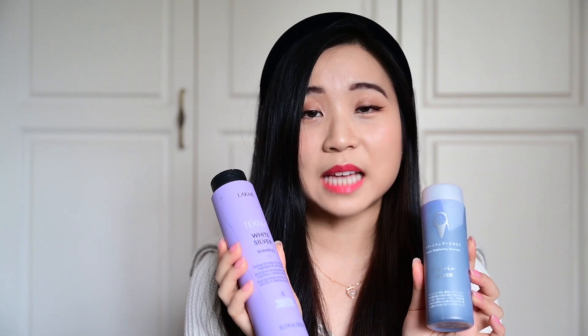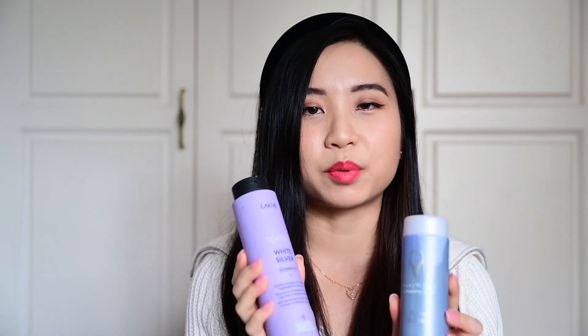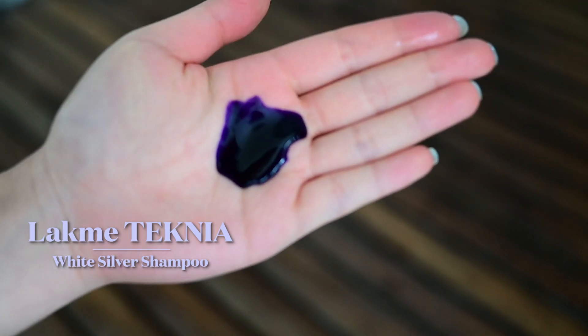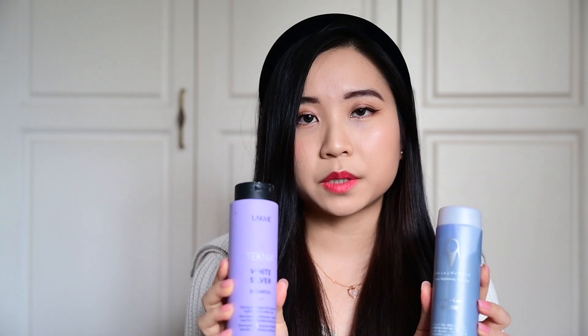After I've cleaned my hair with a shampoo, I use a purple shampoo. These are the purple shampoos that my hairdresser recommended — he was adamant about me getting the right brands. This is the LACME Technia White Silver Shampoo. This I used when my hair was a bleached blonde color.